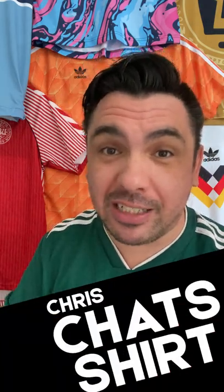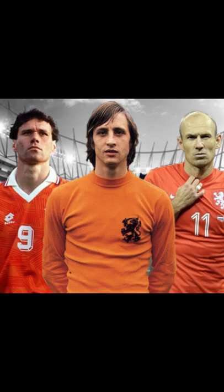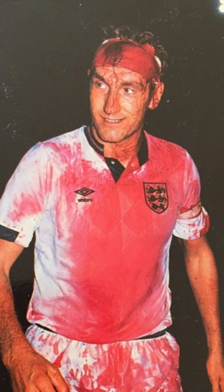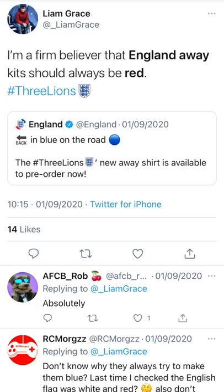National identity, tradition and football kits all seem to go hand in hand. We expect to see Holland in an orange kit, we expect to see Italy in azure blue, and England we expect to see ourselves in white — even traditionalists not liking it when we play in anything other than red for our away kits.